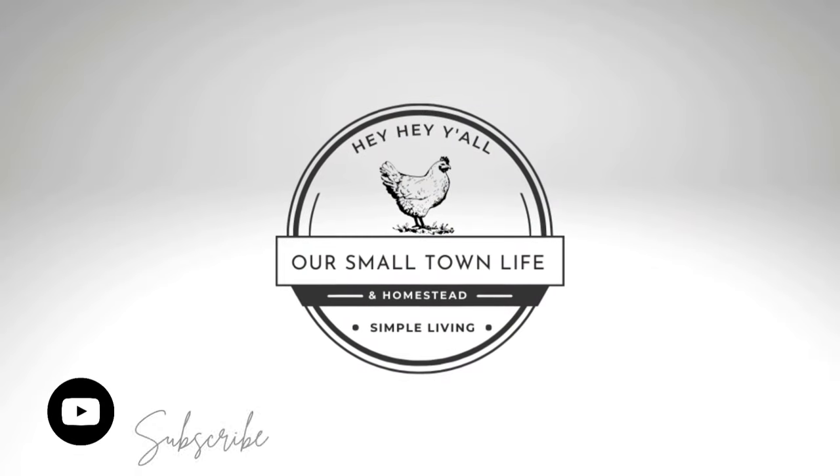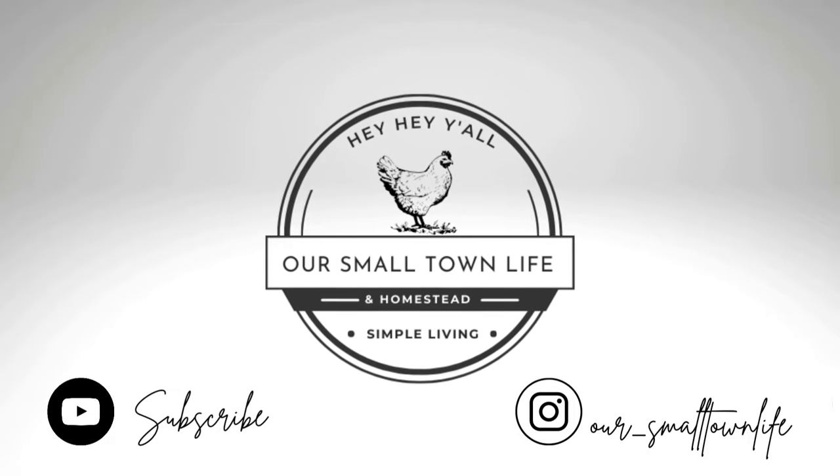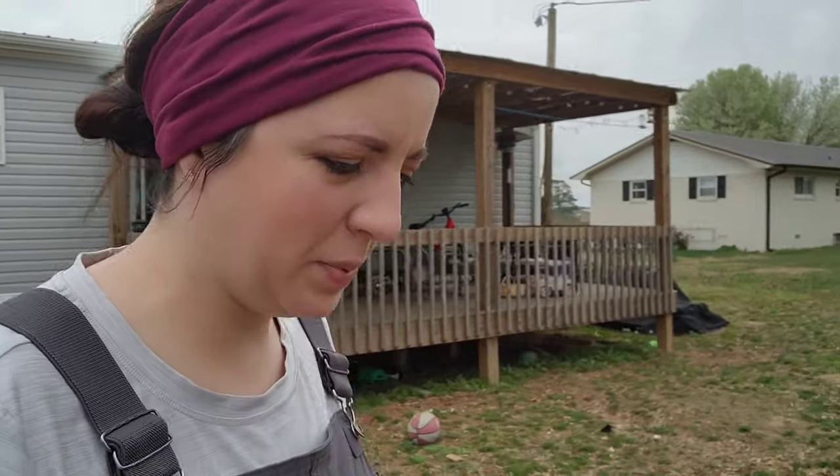It's baby chick day and we are headed to the post office. Is it baby chickie day? Yeah!